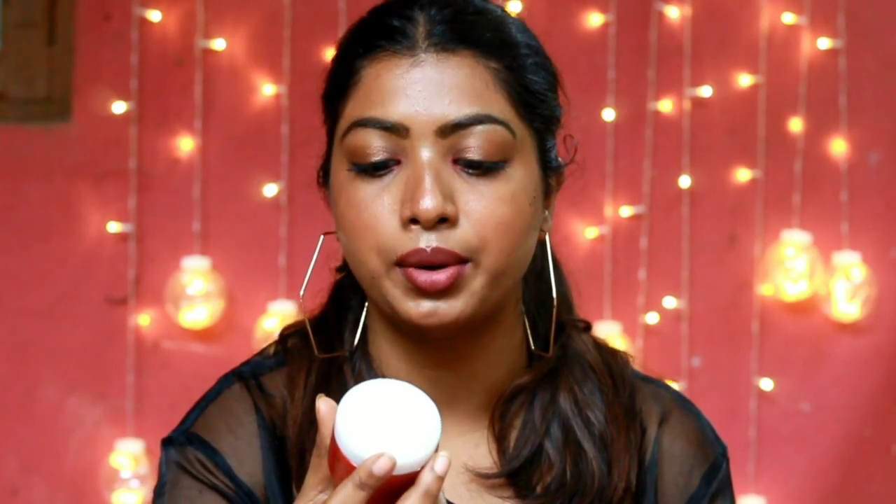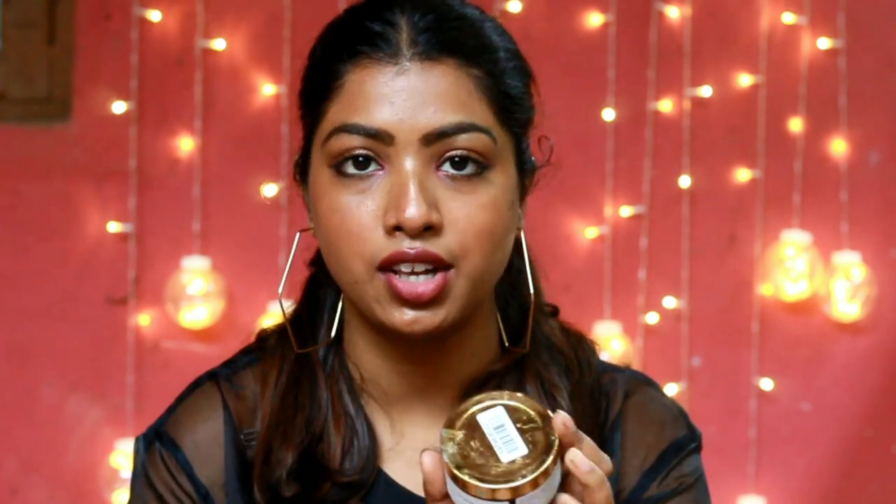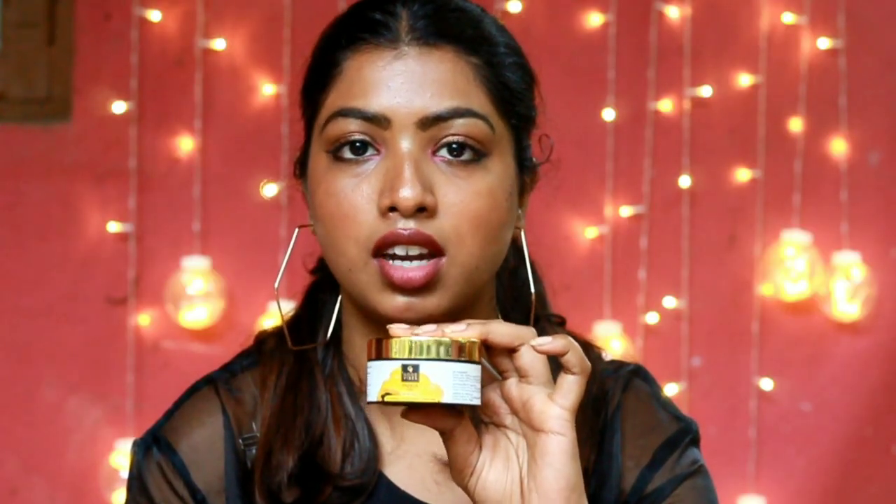I use it at night because I want my skin to be hydrated when I wake up in the morning. The next two moisturizers I use before my makeup because they really hydrate my skin and help my makeup sit well. The first is the Kanya Wrinkle Lift Anti-Aging Cream, and the second is the Good Vibes Aloe Vera Gel — I highly recommend this one as it suits all skin types, hydrates your skin so it starts glowing, and also fades dark spots.